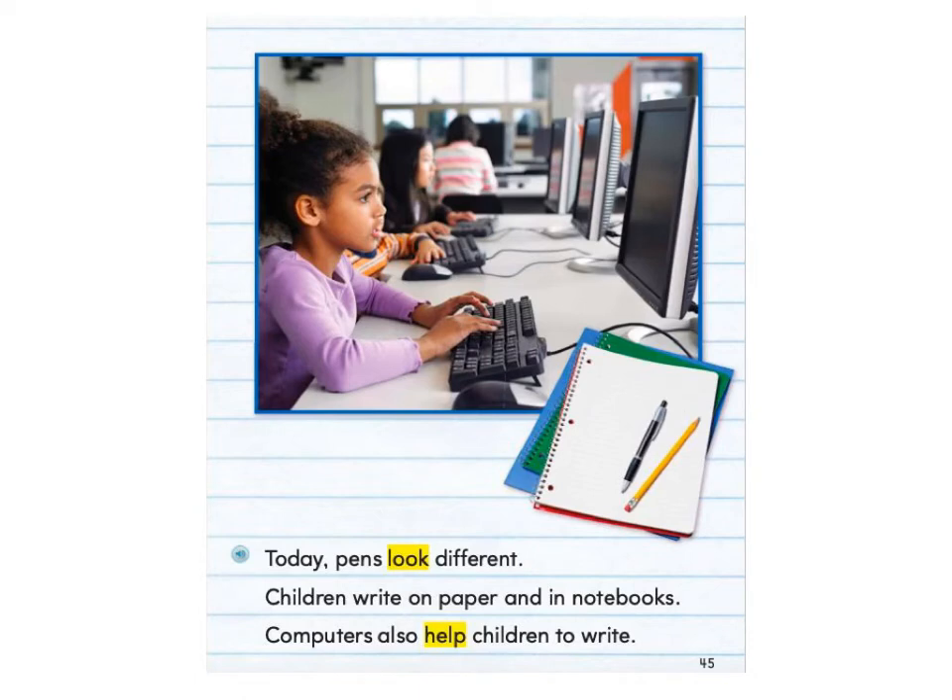Today, pens look different. Children write on paper and in notebooks. Computers also help children to write.